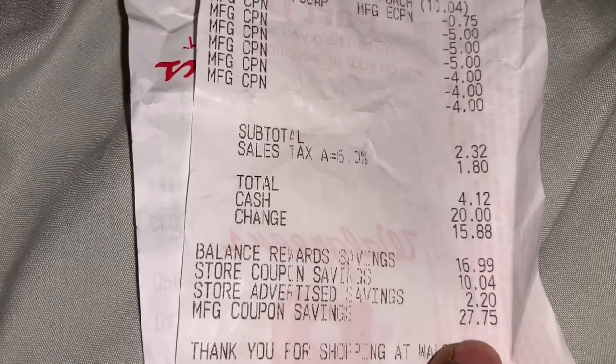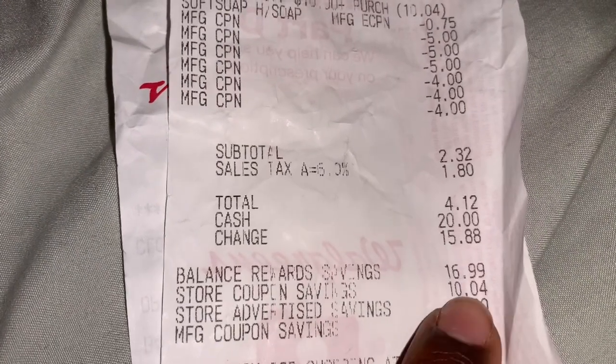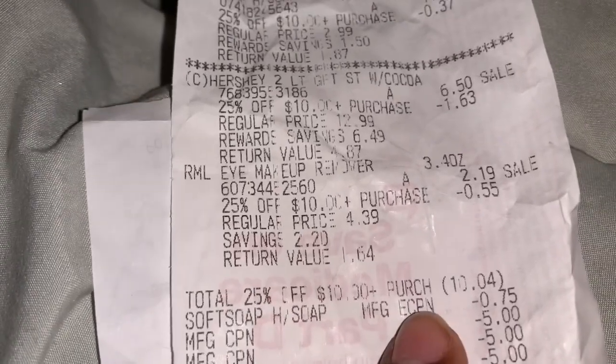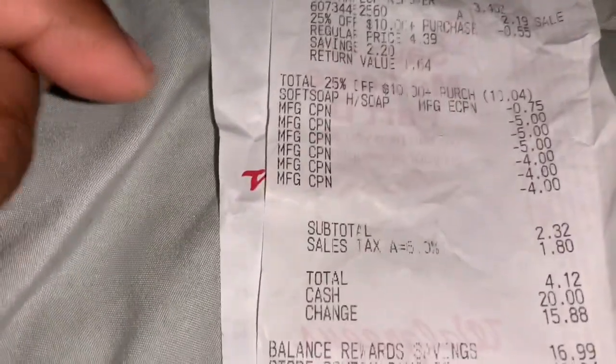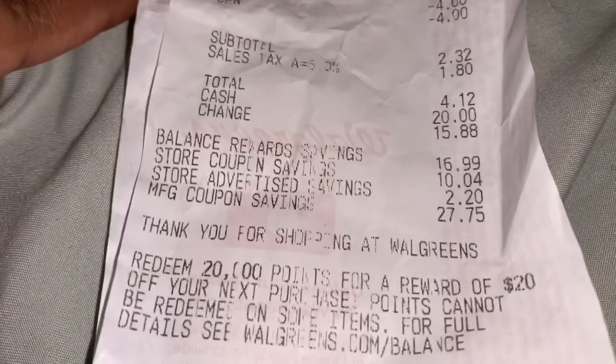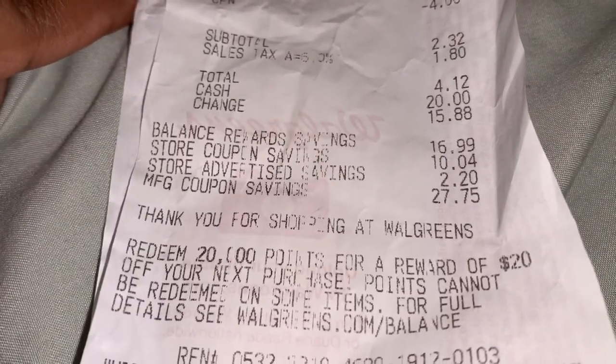Manufacturer coupon savings was $27.75 and store coupon savings was $10.04, which was from the 25% off ten dollars or more. That is flipping awesome. I also redeemed 20,000 points.